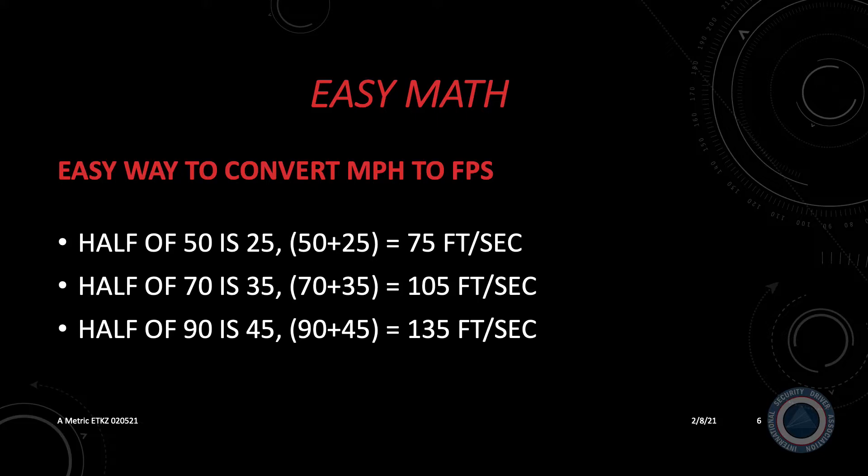Let's quickly examine NASCAR drivers going down the straightaway at 200 miles per hour. Half of 200 is 100, so 200 plus 100 equals 300. At 200 miles per hour, they are traveling 300 feet per second — the length of a football field — in one second.